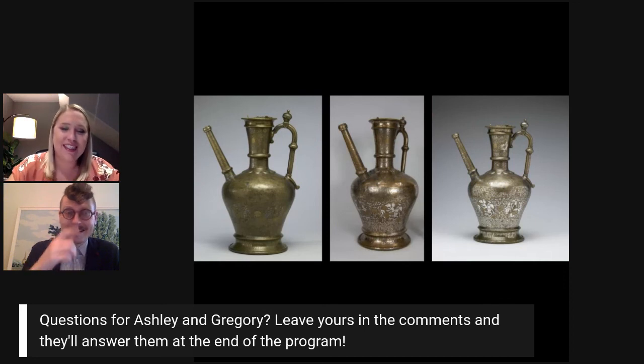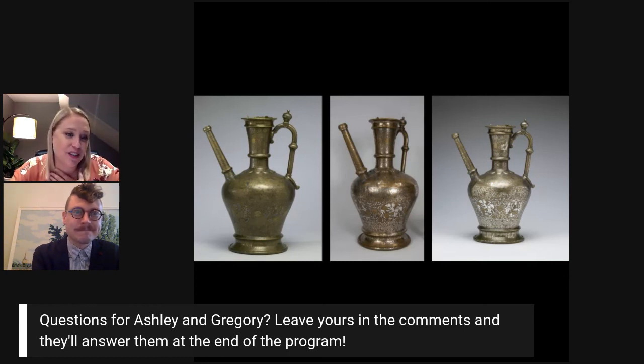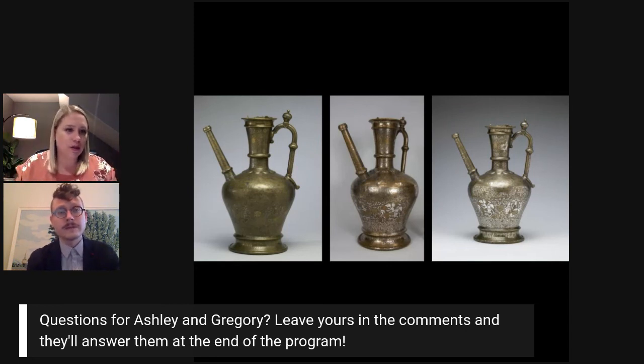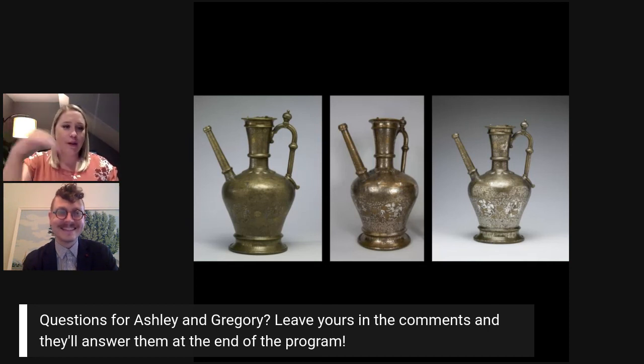I really appreciate you bringing in those props and examples so we can see what you use — when we first started working together, I didn't know those were techniques you could use. I love that you brought in the thinking about light and candlelight and the way things would have glittered in space, because it calls to mind how something like this was actually used. As a ewer, it's a multifunctional vessel. When paired with a basin — you also have one of those in the lab right now — it could have been used for hand washing: very timely in our current moment. You pour the water from the ewer into the basin and freely wash your hands in the flowing water.